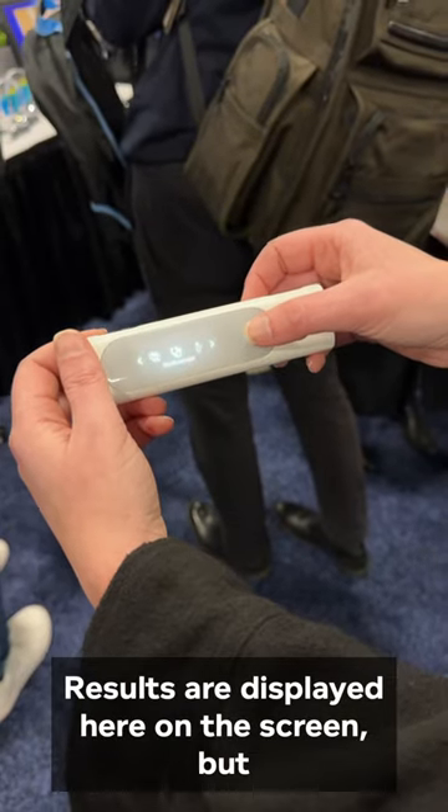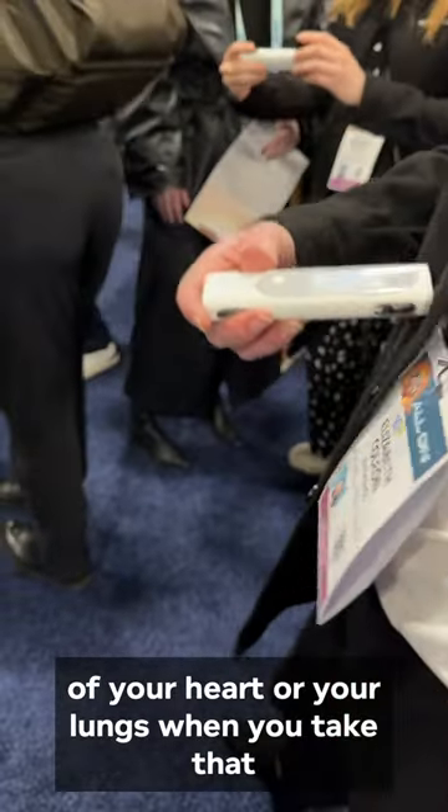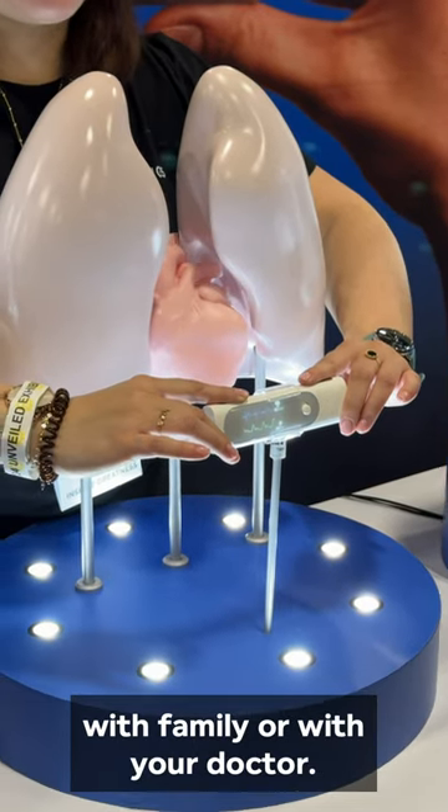Results are displayed on the screen, but it can also sync back to the Withings app. Plus, it can capture a recording of your heart or your lungs when you take that stethoscope reading, which can then be shared with family or with your doctor.